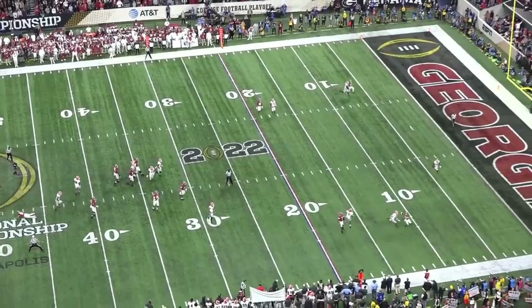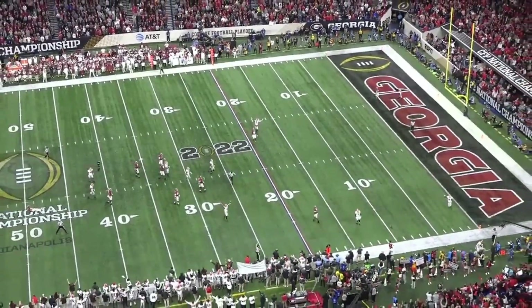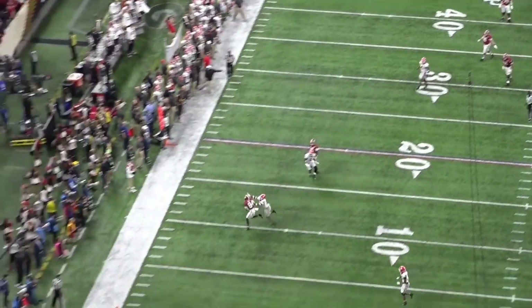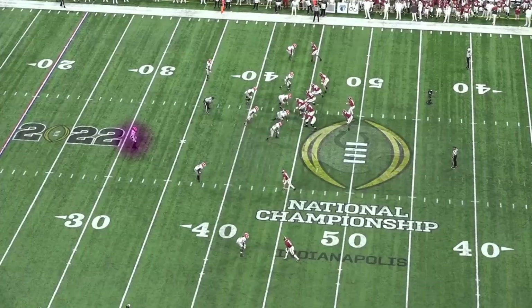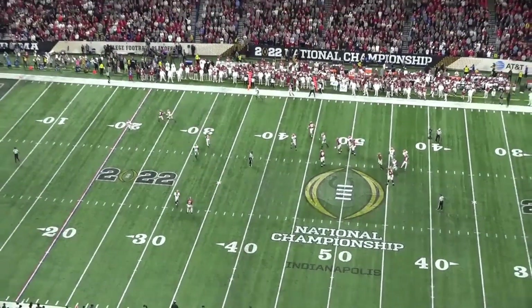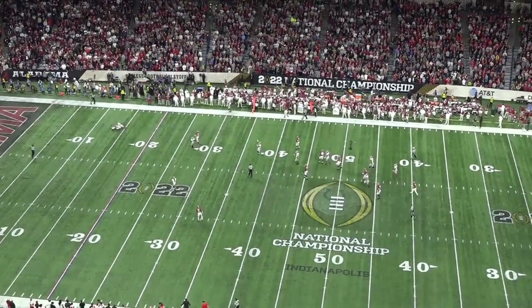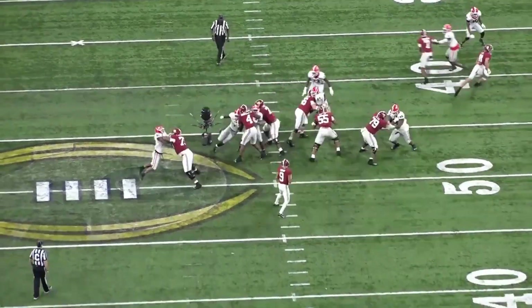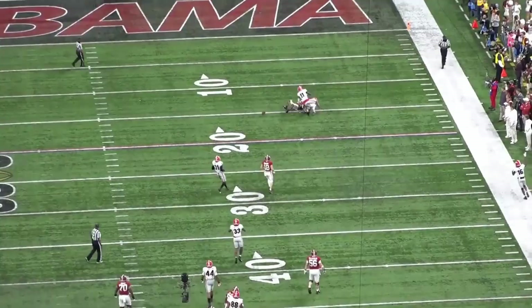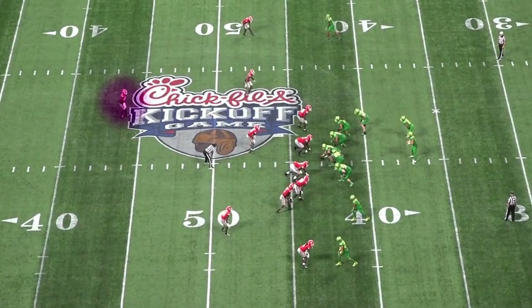How about covering from the slot on a crossing route? Christopher Smith says no, I'm not going to turn around, I'm going to stay in phase, keep closing with speed, and play the catch point — play the defender instead of the ball. Here in the national title game, reading Bryce Young's eyes, closing with impressive range. Young wants Ja'Cory Brooks on this corner route, floats it up there. Christopher Smith says no — disrupting the catch point and making the play.